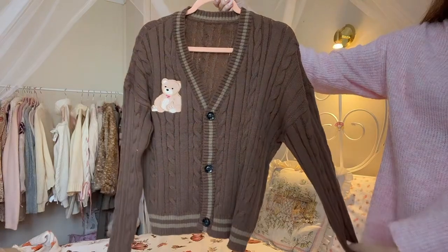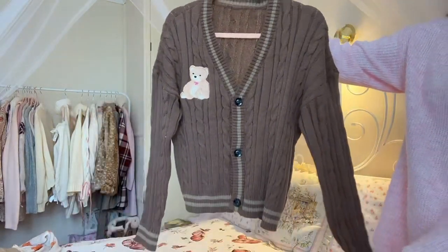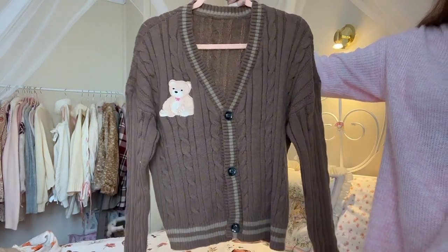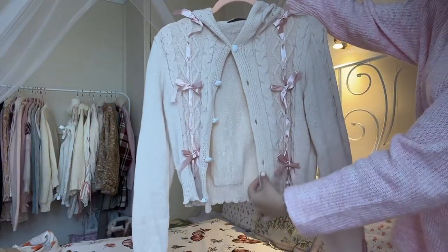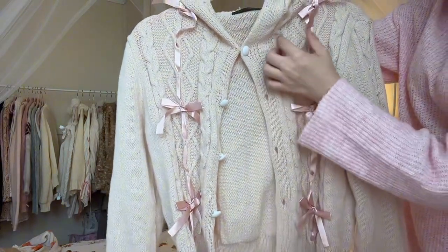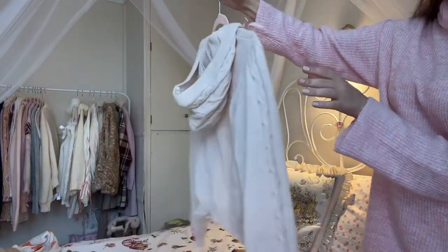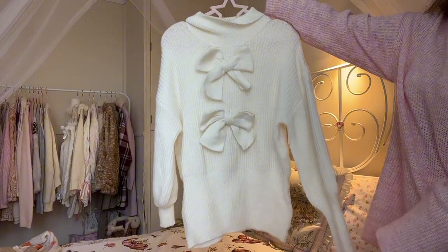I also received a beautiful brown cardigan with a teddy bear on it — I thought it gave off such a cutesy autumn vibe. I'm going to wear it with a cute little skirt and my Mary Janes; it gives off such a cute preppy academia look. I also received a gorgeous button-up cardigan with coral-colored bows on the front, and when you turn it around, it has a little hood on the back.